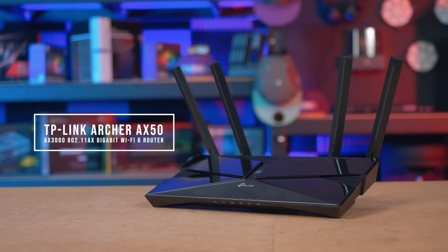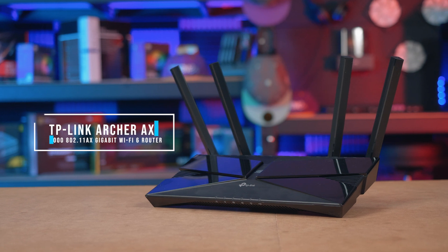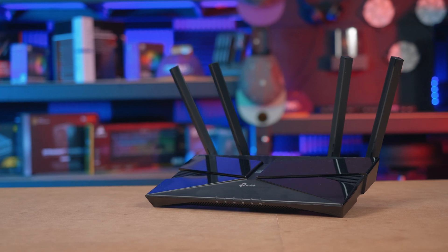This is the Archer AX50, an AX3000 Gigabit Wi-Fi 6 router that touts next-gen Wi-Fi speeds as high as 2,402 Mbps on the 5 GHz band and 574 Mbps on 2.4 GHz.